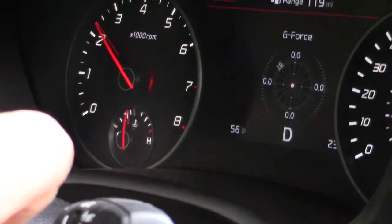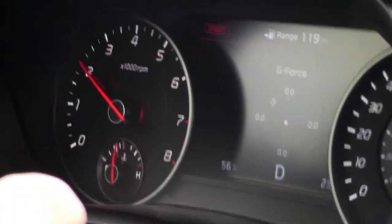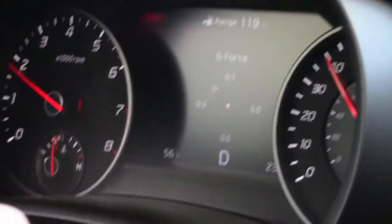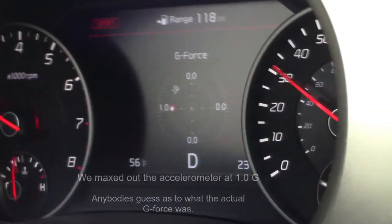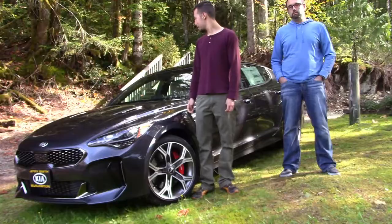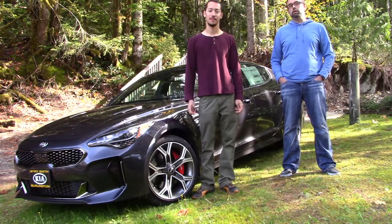We're going to try a cornering g-force test here. This is a 90-degree turn. Let's see if I can hold the camera. Here we go. I'm going to try about this fast. And where you have the car pointed is where it's going to go. Let's go take this thing for a ride and see what you think.